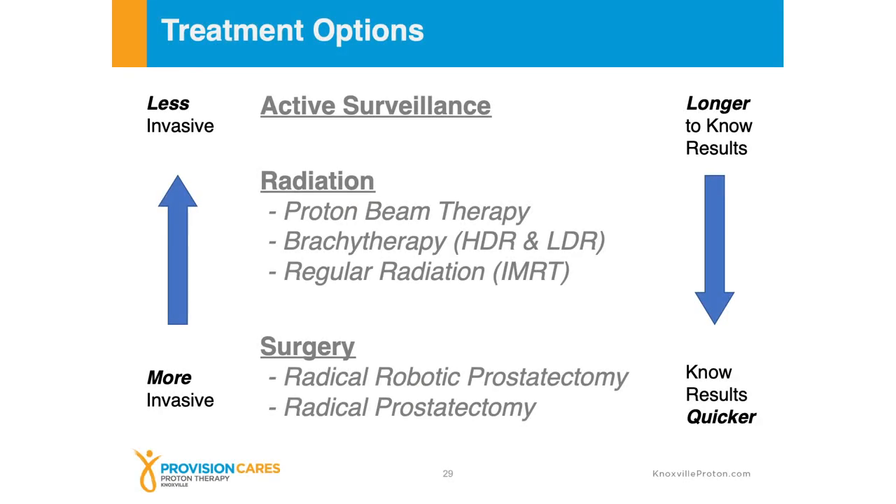I've added two ways of thinking about these different modalities. On the left-hand side is invasiveness. The least invasive way of initially treating prostate cancer would be active surveillance — you're not actually undergoing a therapy, you're being monitored to see if the cancer needs to be treated. Surgery is clearly more invasive, involving a hospital stay and removal of the prostate, with more healing time. Radiation, in my opinion, is in between.